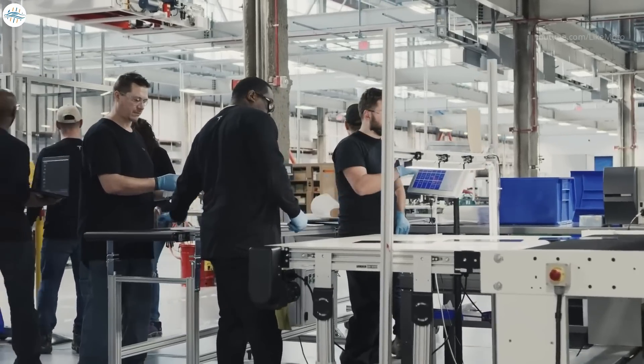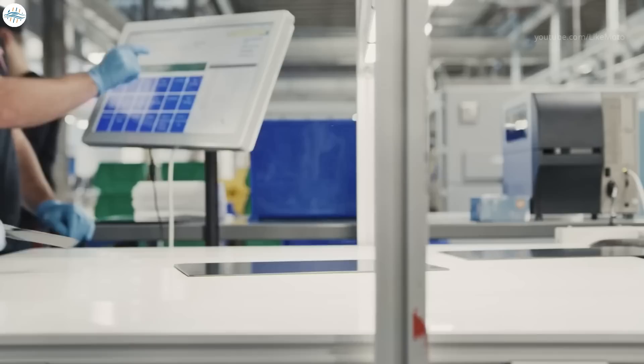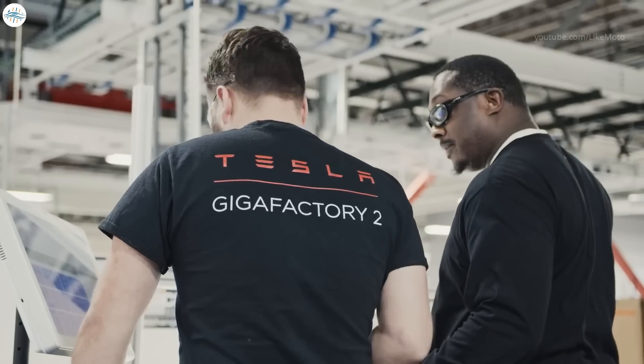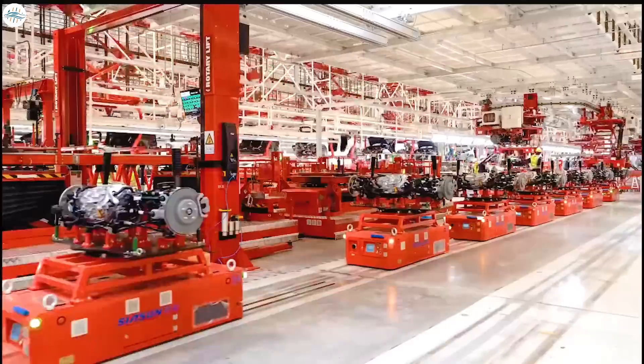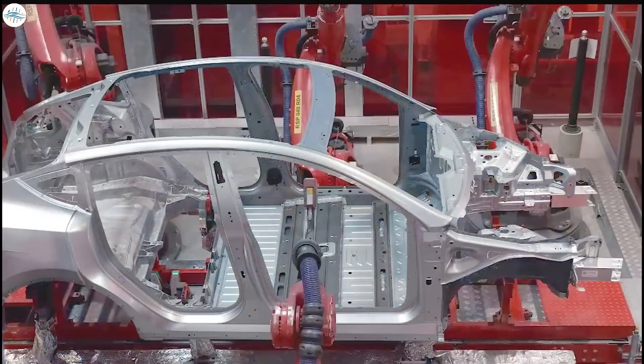Tesla has responded incredibly well to the global semiconductor shortage due to the extremely flexible improvisation ability of the company's engineers. More specifically, the company switched to new microcontrollers to avoid many of the shortages affecting the industry. Tesla revealed in Q1: 'We were able to navigate through global chip supply shortage issues, in part by pivoting extremely quickly to new microcontrollers, while simultaneously developing firmware for new chips made by new suppliers.' As a result, Tesla was able to further grow its production despite the supply challenges in Q2.